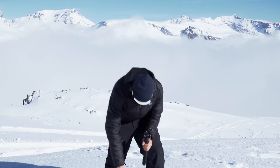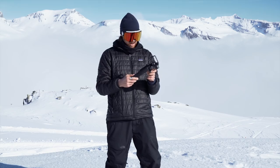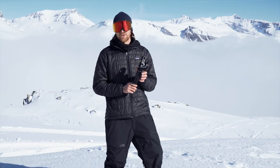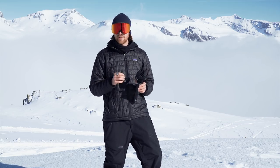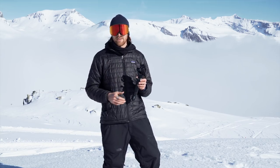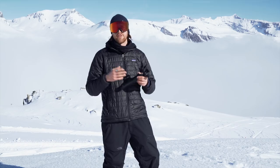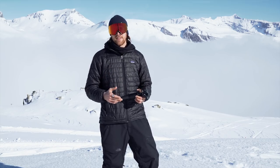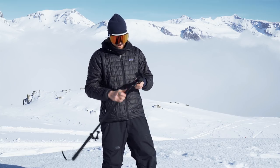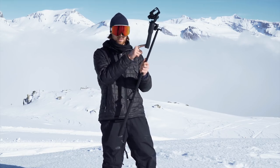Luckily in the last couple of years, gimbals have become mainstream technology. GoPro makes their own one called the Karma — it's kind of covered in snow at the moment, but I think that'll be alright. They stabilize the footage and turn your shaky handheld stuff into really smooth, nice-looking footage. That doesn't mean your footage is going to look professional straight away — you still have to get used to it, learn how quickly it pans, learn the different modes, and even how long the battery lasts. The ultimate way to get your shots nice, stabilized, and super smooth is to use a gimbal on a long pole.